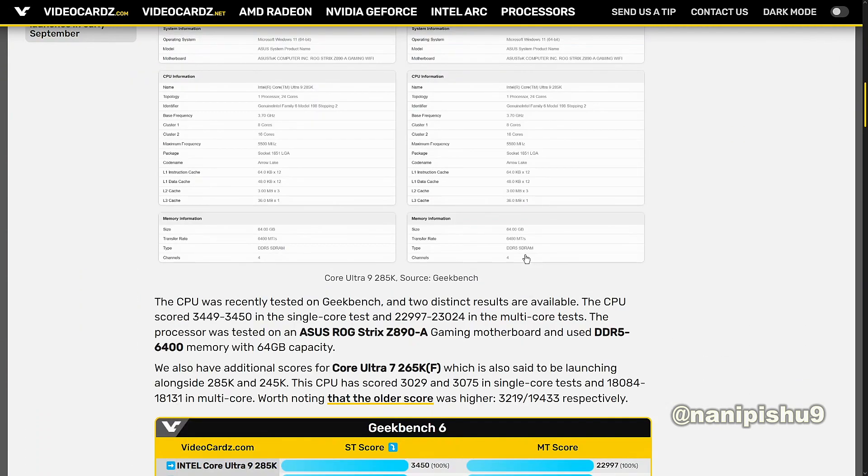The CPU was recently tested on Geekbench and two distinct results are available. The CPU scored 3449 to 3445 in single-core tests and 22,997 to 23,024 in multi-core tests.